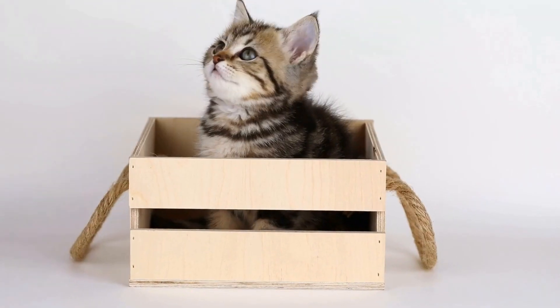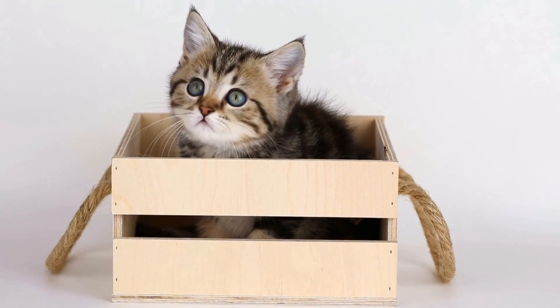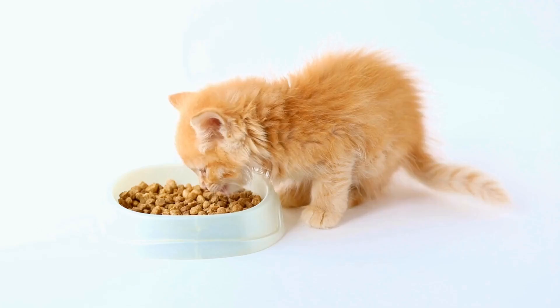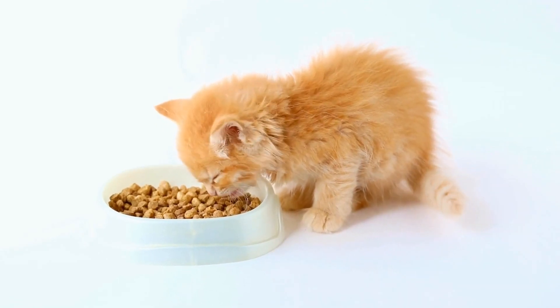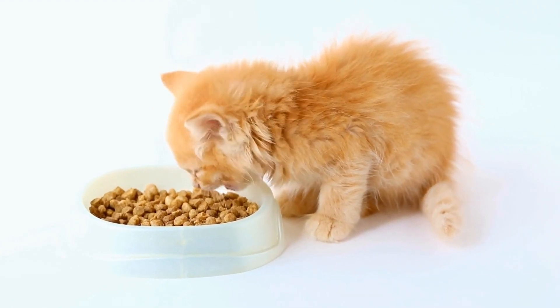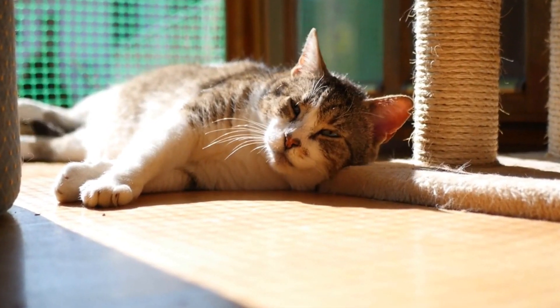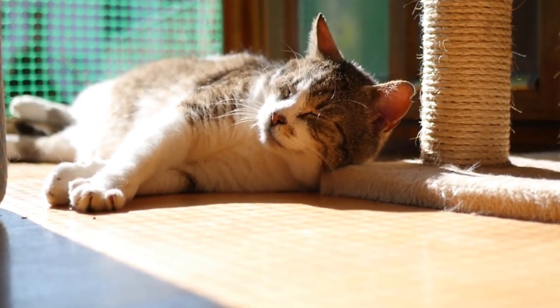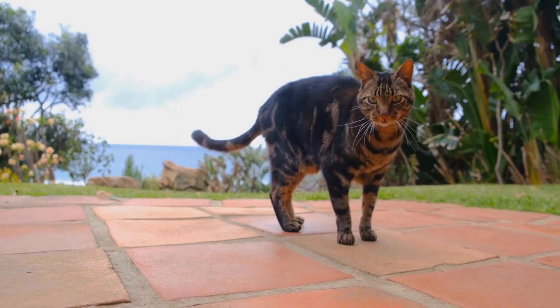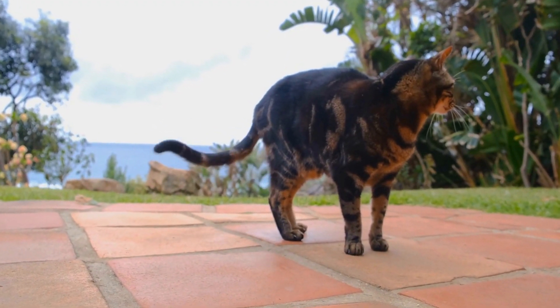In conclusion, while it may require patience and understanding, cats can indeed be trained to walk on a leash like dogs. The key to successful leash training is to introduce the harness and leash gradually, using positive reinforcement and rewards. It's important to respect your cat's individual preferences and not force them into something they're uncomfortable with. With time and practice, you and your feline friend can enjoy the benefits of leash walking together.